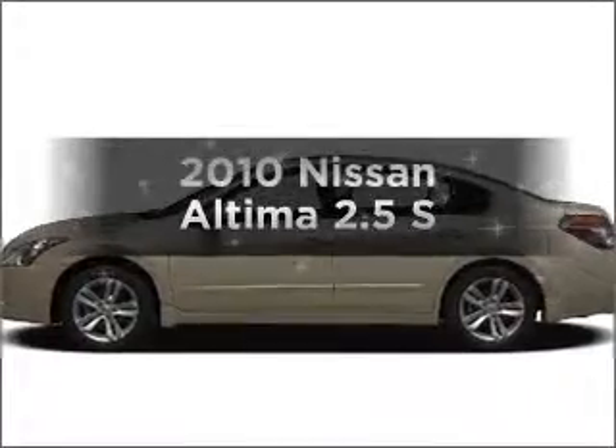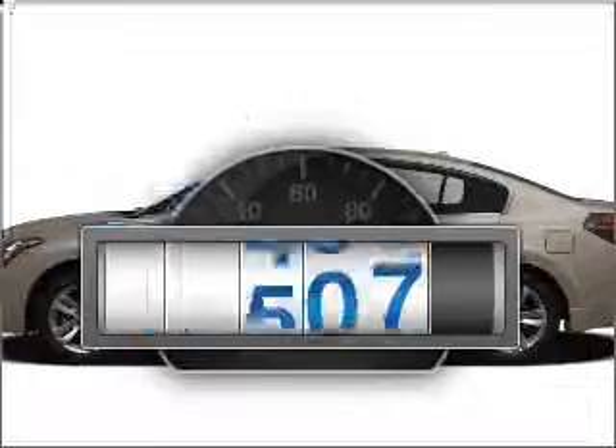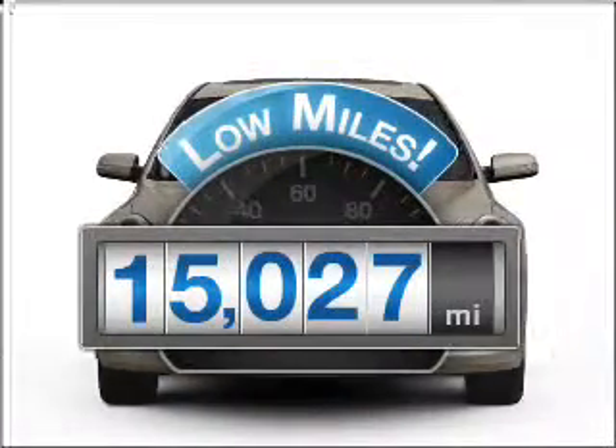Check out this 2010 Nissan Altima. This is the set of wheels you've been looking for. With low miles, this automobile will take you far and get you where you want to go.